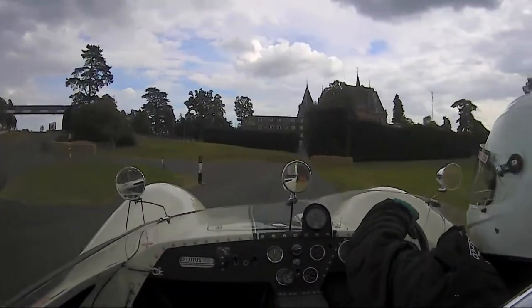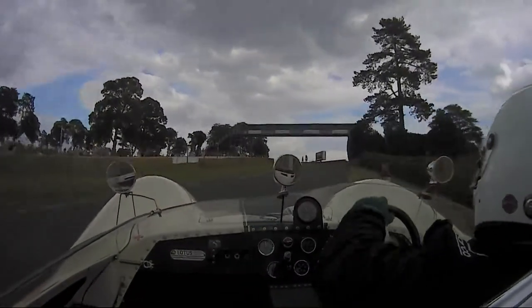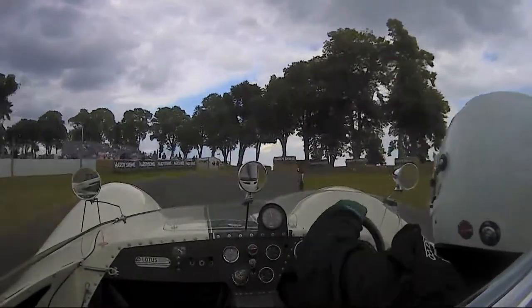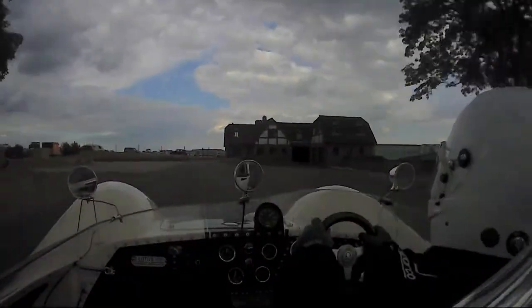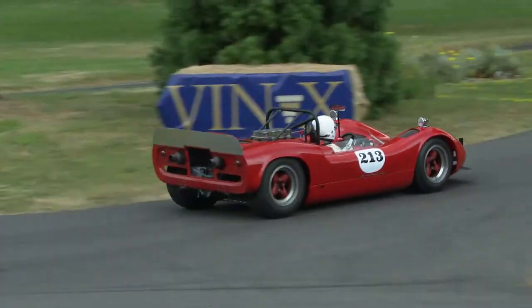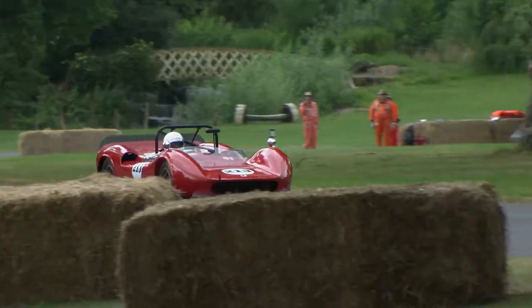Not particularly stiff, with banks and banks of torque to twist the chassis. Even Jim Clark had a bit of a struggle with these in period — everybody did. Nicely through the finish — well done sir. Punched the air with delight: 48.90, got to the summit.